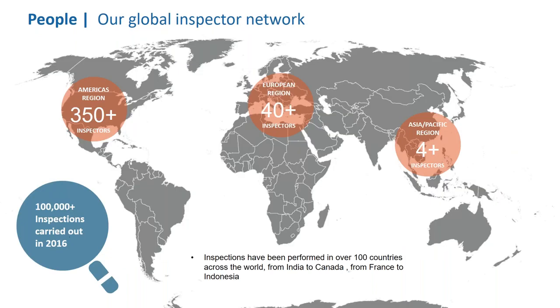Our global inspector network consists of 350-plus inspectors in the Americas region, 40-plus in the European region, and over four in the Asia-Pacific region. Combined, those inspectors carried out over 100,000 inspections in 2016. Since the beginning of Iron Planet, inspections have been performed in over 100 countries across the world — from India to Canada, from France to Indonesia.